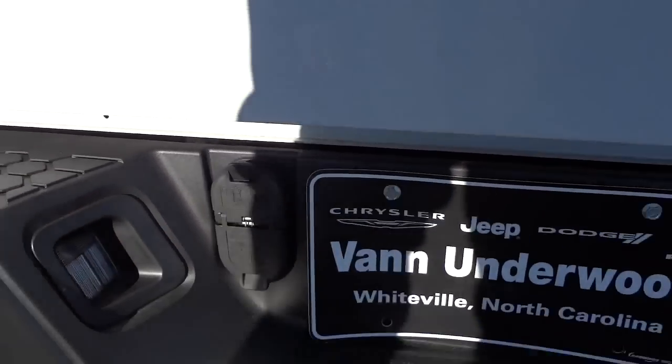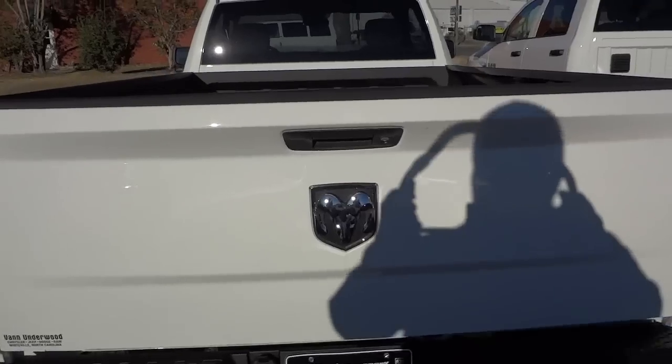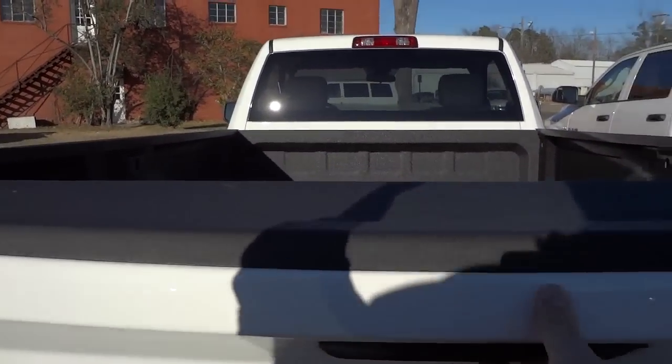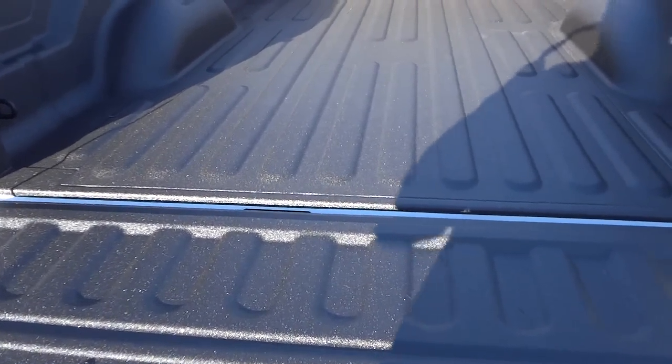7 and 4. And this has no power lock so the tailgate you'll have to manually, using the key, lock it and unlock it. I went ahead and unlocked it so I can show you the bed — it has the factory spray-in bed liner.